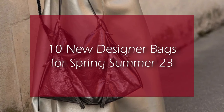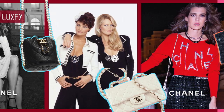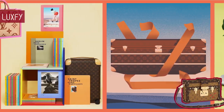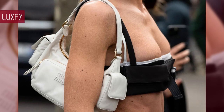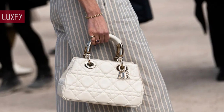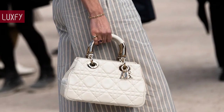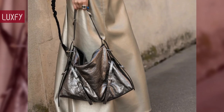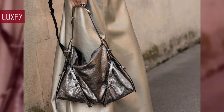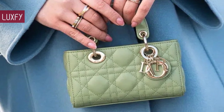Welcome to Luxify, where we talk about fashion, luxury, and all the best things life has to offer. Here are 10 new designer bags for Spring Summer 23. Designers are launching amazing new bags for spring summer, from elegant top handles to stylish shoulder bags. All will be linked below in the description box.